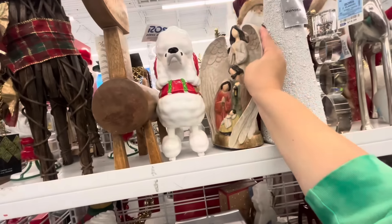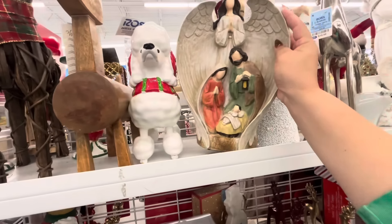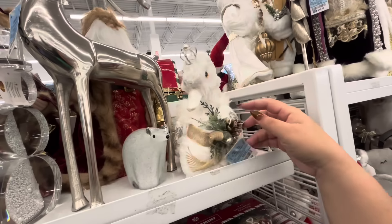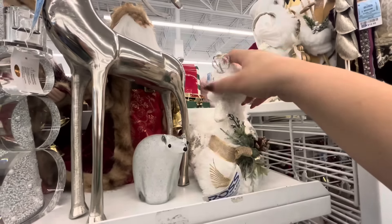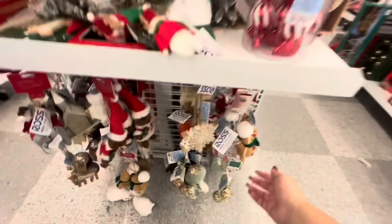They have a new nativity — this one is $13. And then there's a swan here — so pretty — $18. It is pricey but look at the feathers! That's pretty, I like it. They have more here — look at this mushroom ornament, that's cute.